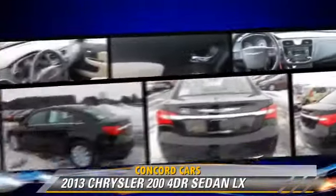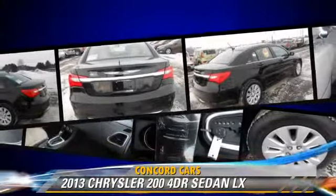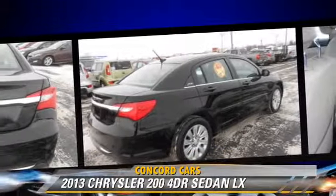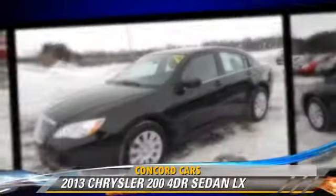Safety features include side airbags, traction control, and four-wheel ABS. Comfort and convenience features include keyless entry, heated power mirrors, and a CD player with MP3.